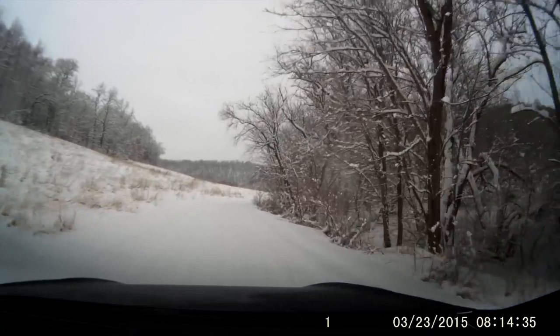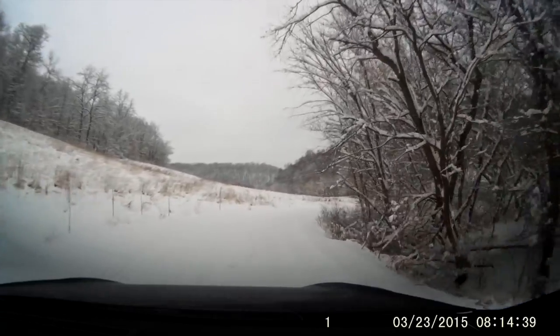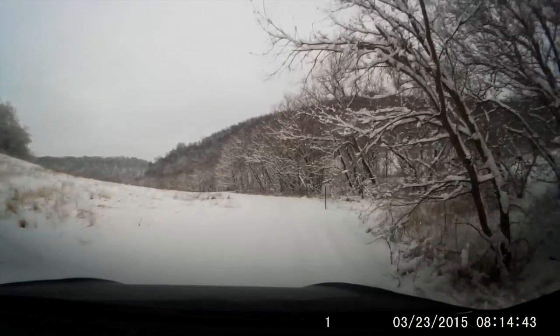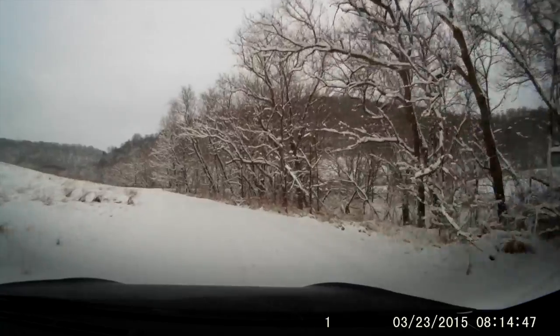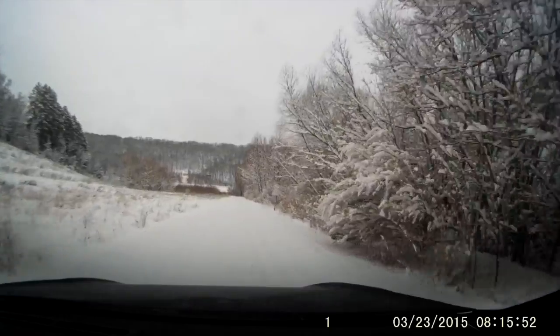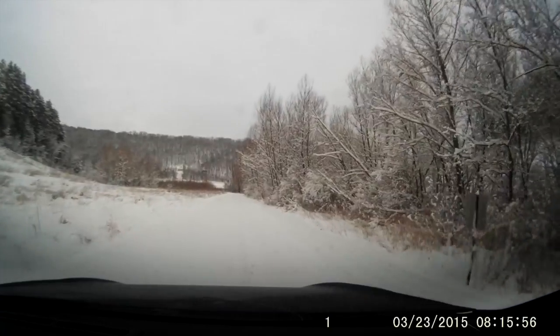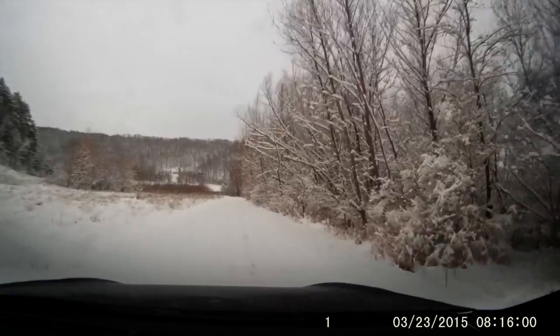I don't know if you can see them, but there's coyote tracks on the road here. This is kind of a non-event — six inches of snow. Boring. This is sort of a normal day at the farm; six inches of snow is not terribly unusual.